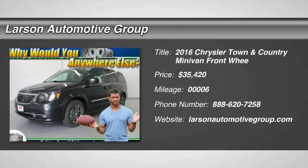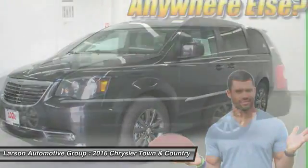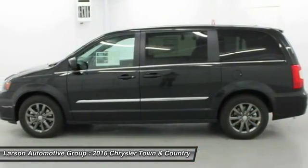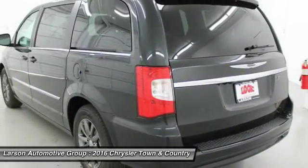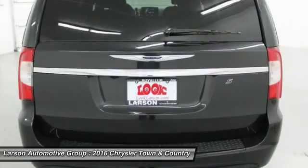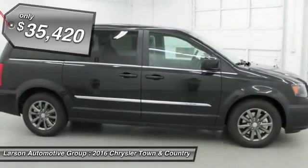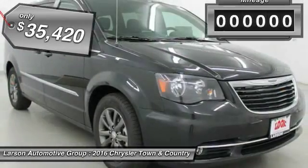2016 Town & Country. The Town & Country's V6 engine provides plenty of power while still providing the fuel efficiency you look for in a vehicle. Tow up to 3,600 pounds when your Town & Country is equipped with a towing prep package. Seat 7 comfortably and choose from Stow & Go Seating or the innovative Swivel & Go Seating, and is priced below $40,000.